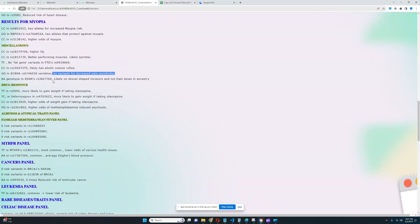That's a very South Asian thing — the variant here peaks in South Asians, so nothing is surprising there. And he's got an A genotype in this variation of EDAR, which means likely no shovel-shaped incisors and not East Asian in ancestry. So it looks like he's got a genotype in EDAR that is typical for everybody who's not East Asian. Really good to see.